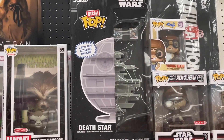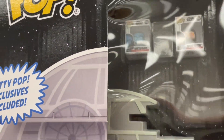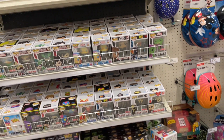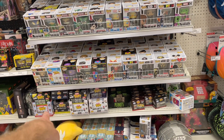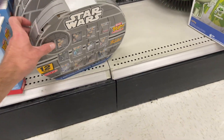The mini Funko Pops — oh, you put the mini Funko Pops on the Death Star? Gotcha, that's pretty cool. There's some more mini Funkos everywhere, and here's the Star Wars one — only at Target.